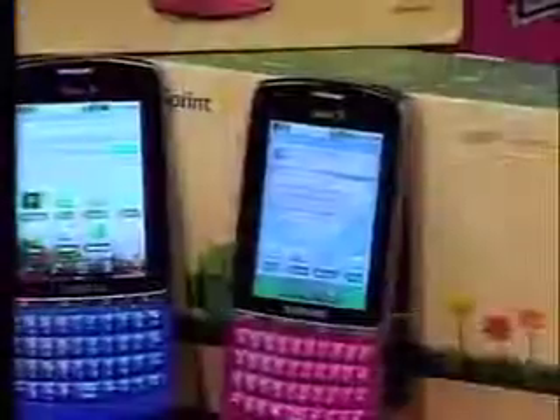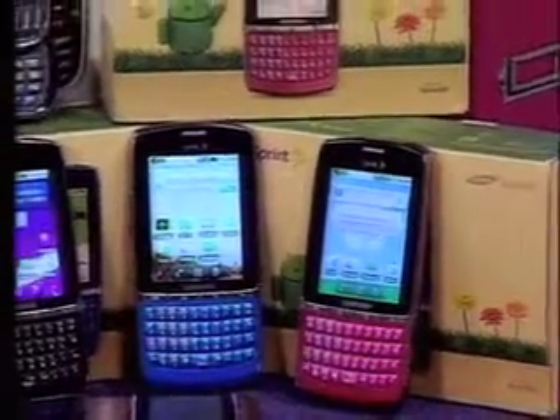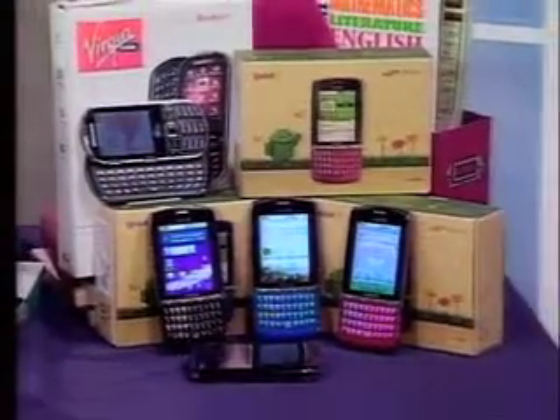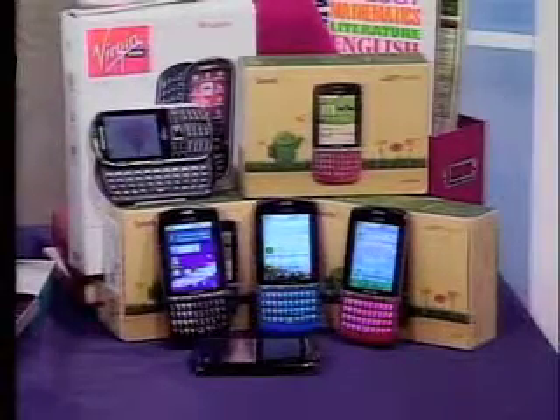The one I want to talk about today is the Samsung Replenish — it's the first Android version, it's free with a contract, you save ten dollars a month on your bill, and they just released it in raspberry pink. It's also the first available with a solar charger. There's also a prepaid no-contract option with Virgin Mobile USA: that's the Samsung Restore. They're both made with recycled material.